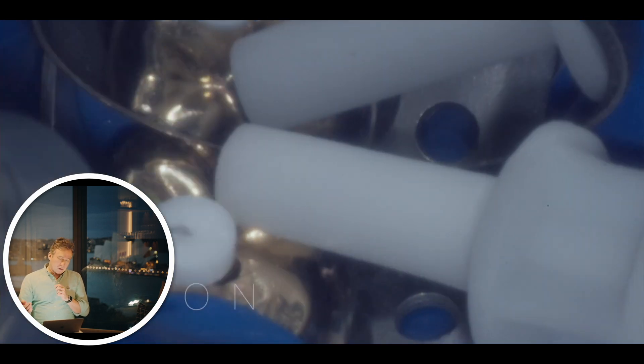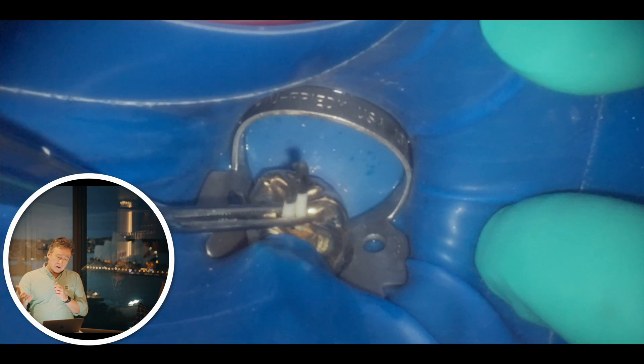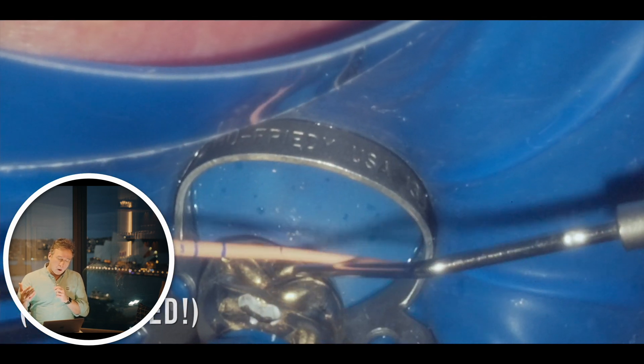I remove all the gutta percha and disinfect using sodium hypochlorite and other irrigants in that area. I managed to get an adequate apical preparation to size 40. There was a little step right at the apex, so I backed up a bit, but did have patency at a smaller size. After drying the canals, I pass my calcium silicate sealer in a reverse direction down to the end of the root.